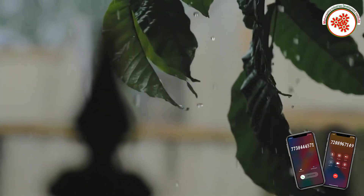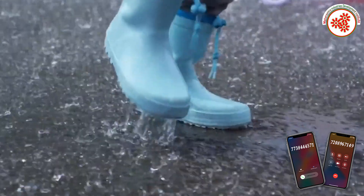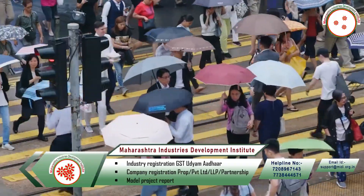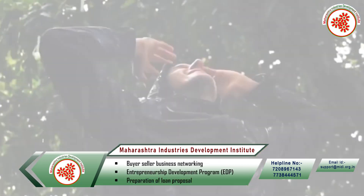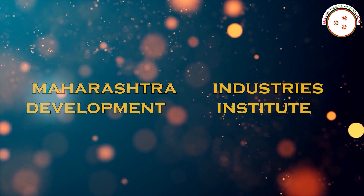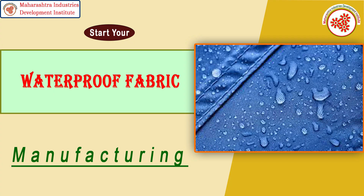Most of the waterproof fabric is used mostly during the rainy season, when we use many items made of waterproof fabric. There is a lot of demand for this fabric in the global market as well. That's why today MEDI — Maharashtra Industry Development Institute — has brought for you an industrial documentary on waterproof fabric manufacturing business.